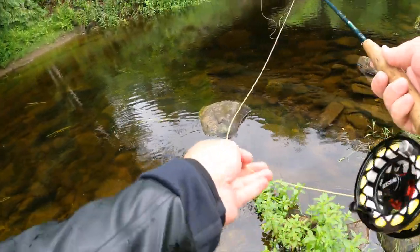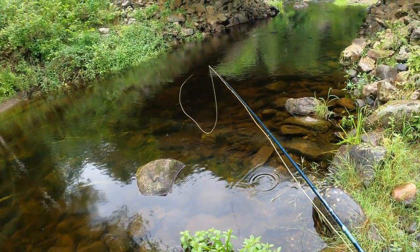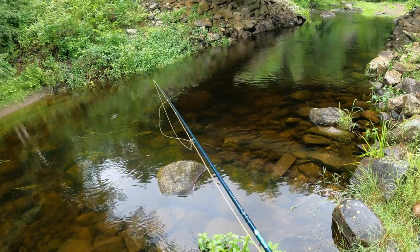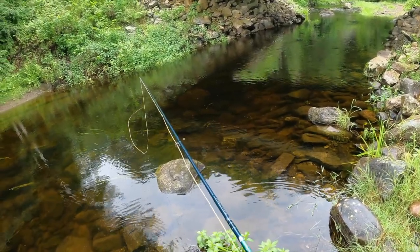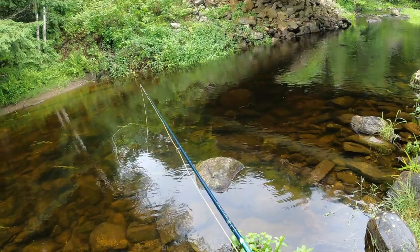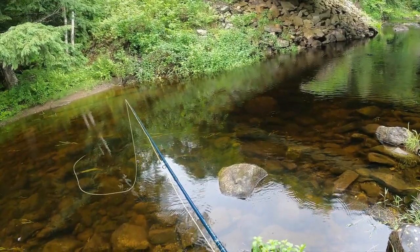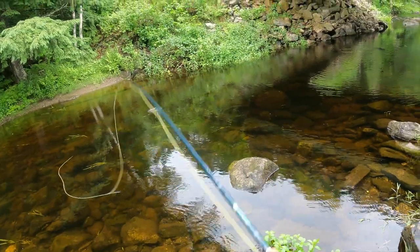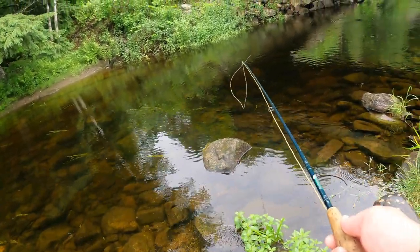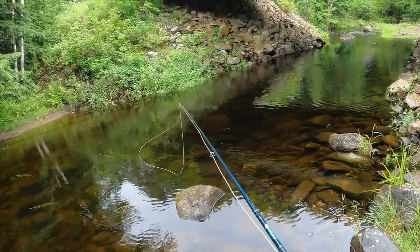They clearly like the caddis, so trying to get a big brook trout today or hopefully a big brown out of this pool. One thing I don't like with my net is the bottom holes are a little bit bigger than the top for whatever reason, but it's still a great net - if you get something really small like that they'll occasionally fall through. Missed that one. Last time I was here I got like 30-40 hits on the fly; I only got like three on the spinning gear.